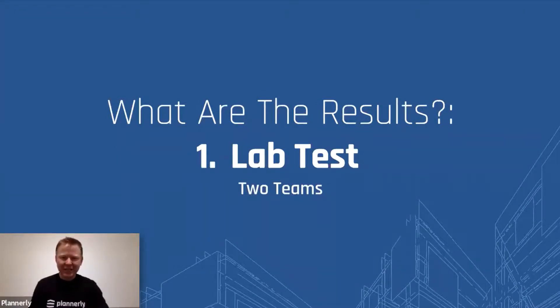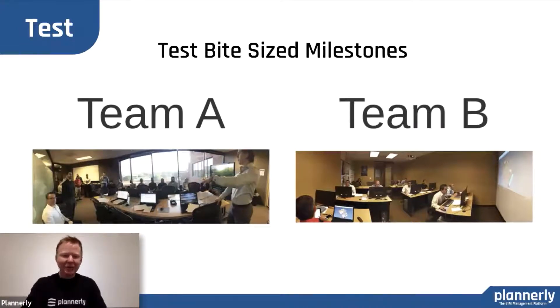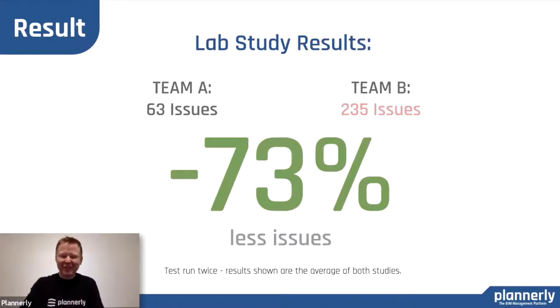We had a couple of case studies — very quick. One was a pretty fun exercise, a lab study. We had two teams, Team A and Team B, and they went through two exercises: one running just a traditional process where they got started and then we evaluated the issues afterwards. The second one was when they actually had a communication about sequencing and then ran in those mini phases. It was astonishing — we saw a 73% reduction in the number of challenges and issues that needed to be resolved. That was a big aha moment.